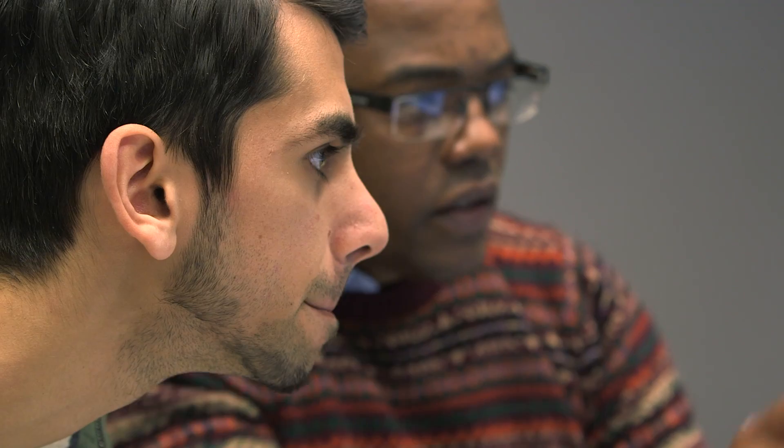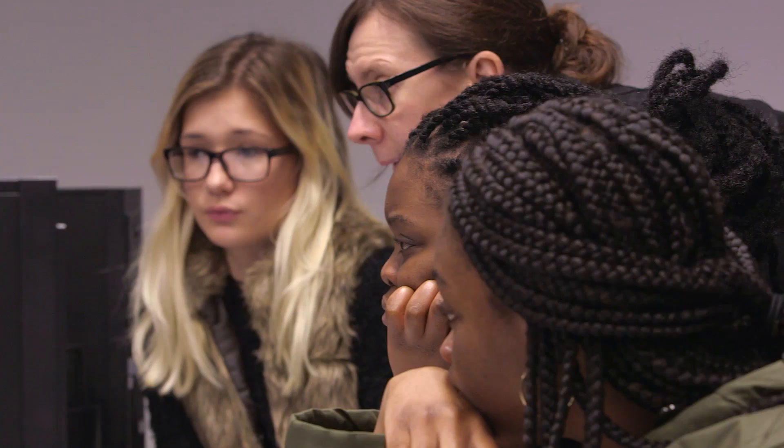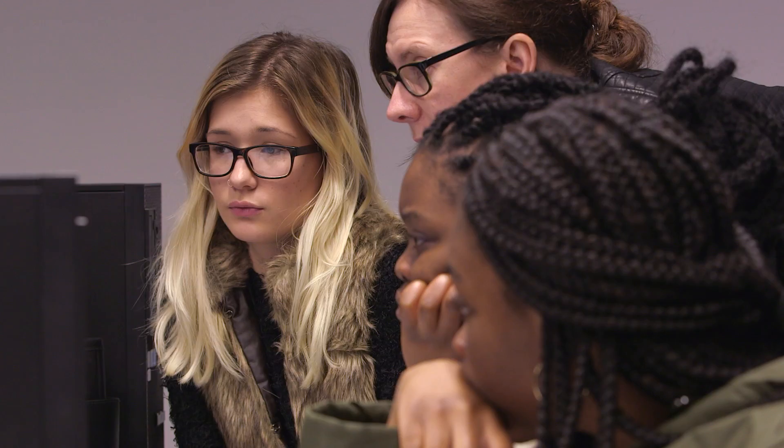To complement the learning undertaken in VRT, we have a modern treatment planning system. What the treatment planning system allows the students to do is learn how each of those radiation beams that enter the patient interact within the patient, and how each section of bone or muscle absorbs radiation.